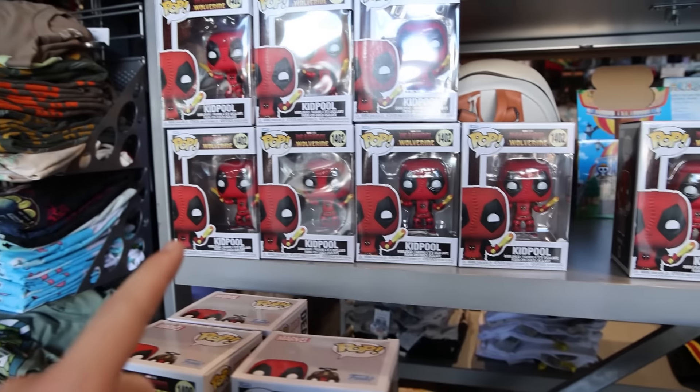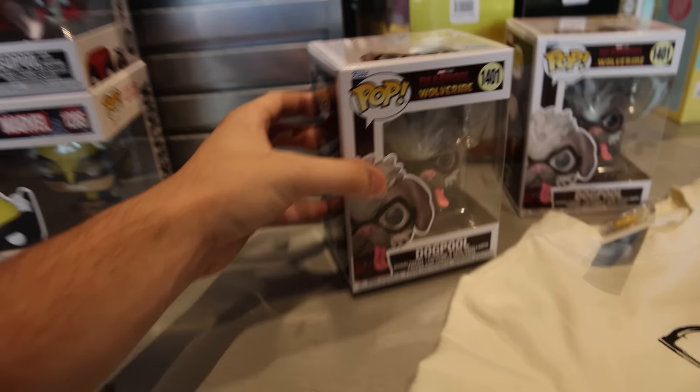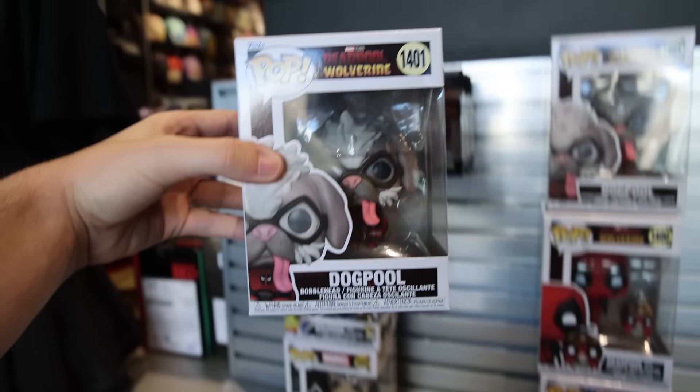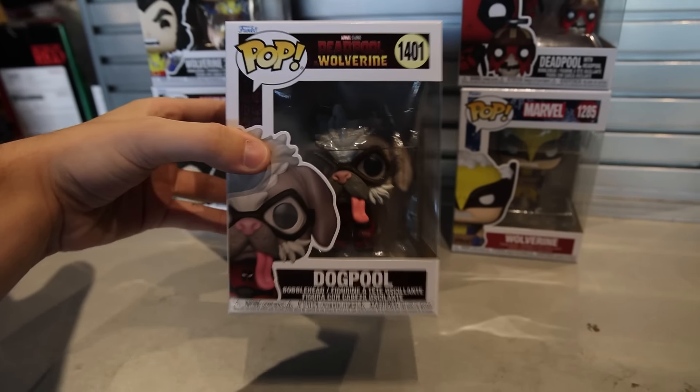I came into Hot Topic. Check this out — they've got Deadpool with Headpool, Kidpool, as well as Dogpool. I can't get all of them today, and I'll do a hunt on them soon when we get back. But I've got to get at least one. She's definitely the most popular. Let's get this one — I apologize, Dogpool. We've got to get her.